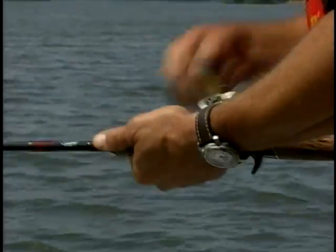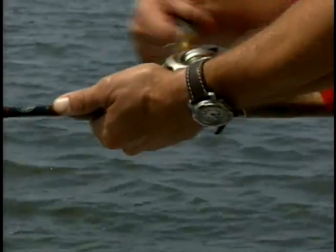A lot of fun on six pound test. These fish do this all summer — they're going all summer long.